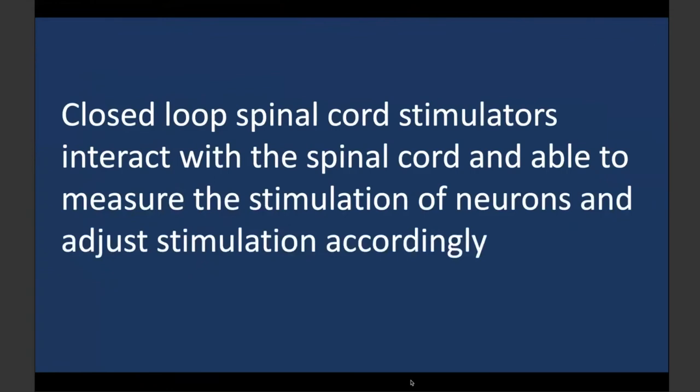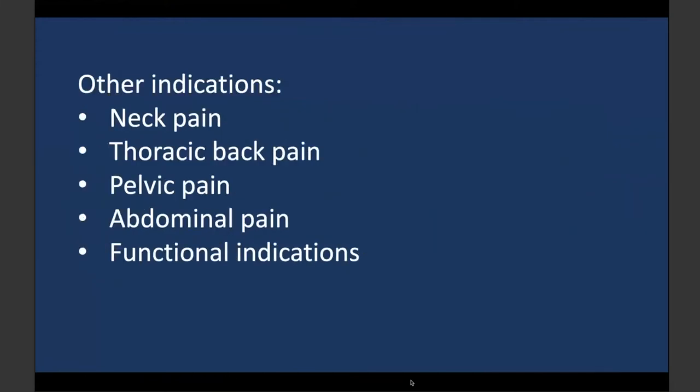With this, I wanted to trigger discussion about how neuromodulation is evolving, from newer waveforms to closed loop stimulation. Neuromodulation can now be used for neck pain, cervical radicular pain, thoracic back pain, pelvic pain, abdominal pain, and other functional indications. One reason we can use it for more indications is having more waveforms and more options. In my personal experience, some new waveforms work better than old ones in certain indications — for example in pelvic and abdominal pain — though they don't differ in other routine indications.